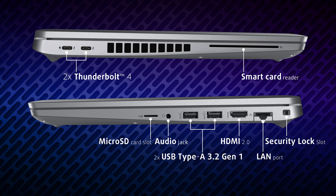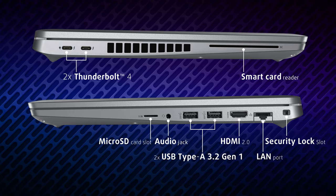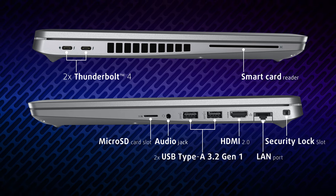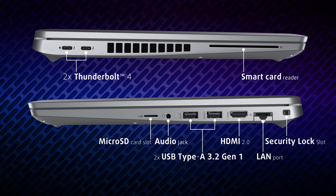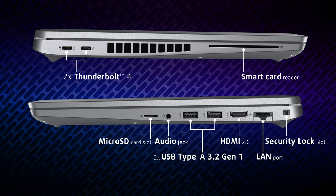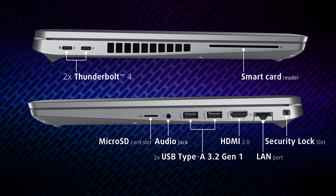On the left side, you get two Thunderbolt 4 connectors and a smart card reader. The right side, on the other hand, is a bit more populous. There is a security lock slot, a LAN port, an HDMI 2.0 connector, followed by two full-sized USB 3.2 Generation 1 ports, an audio jack, and a micro SD card slot.